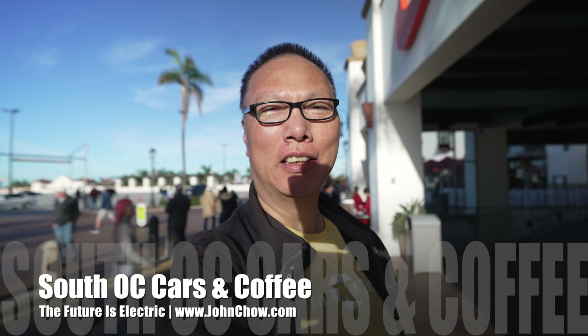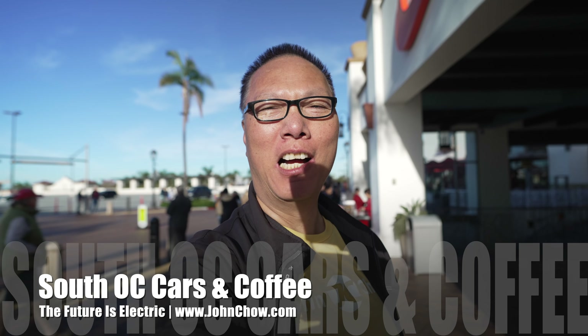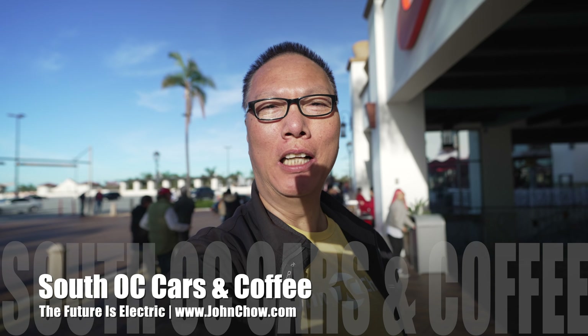Hey everyone, John Chow here from johnchow.com. It is Saturday. I'm here at the San Clemente outlet for the weekly South OC Cars and Coffee. Let's go check it out.